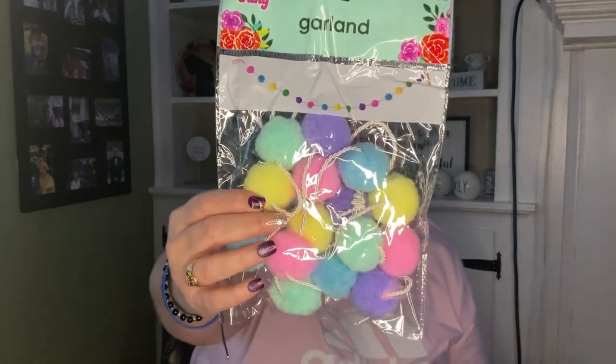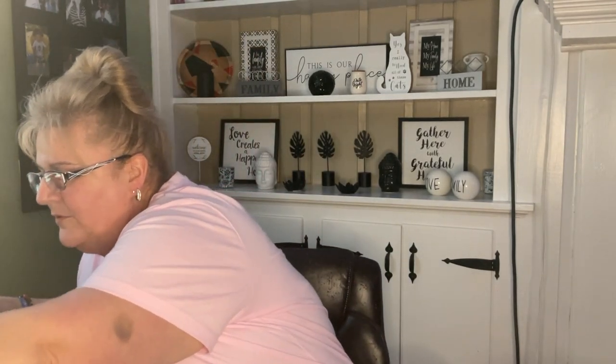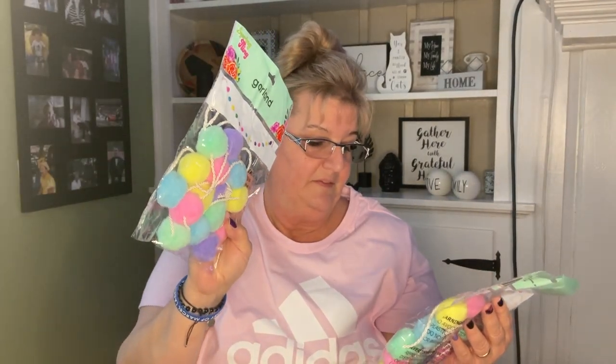I want to make an Easter garland and I found these in the colors that I want to use. I picked these up to add to my Easter garland — they are five feet, so I could probably put those two together and add whatever else I want.